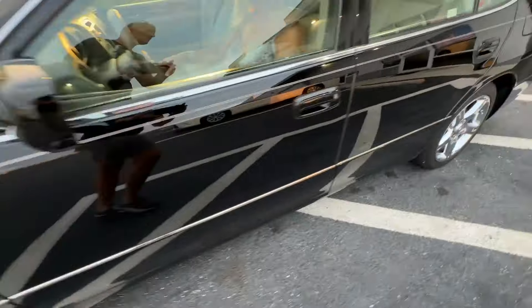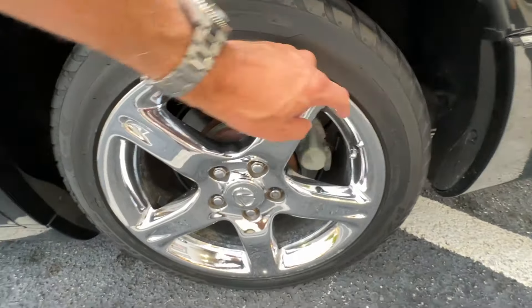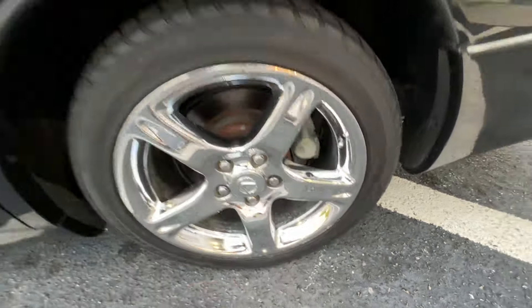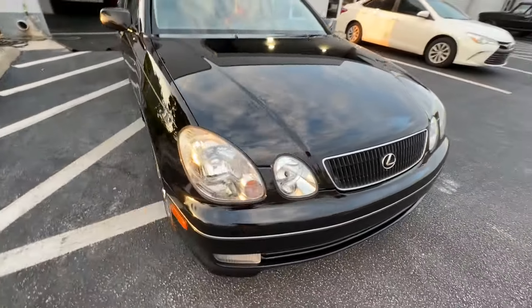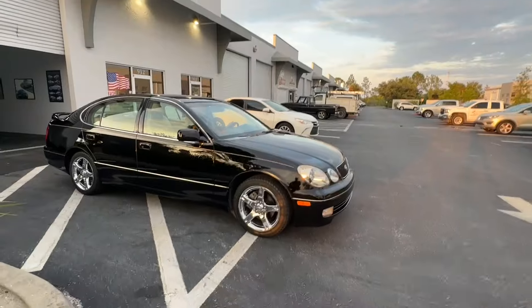Oh, I didn't highlight the rear driver's side wheel — there's a tiny bit of scratching and a little bit of curb rash right here. You can't fix these because they're chrome-plated; otherwise I'd offer to do that. Anyway, here she goes — listen how quiet it is.